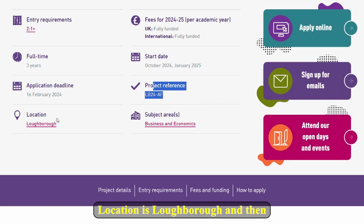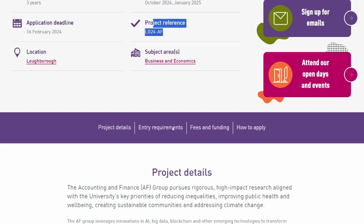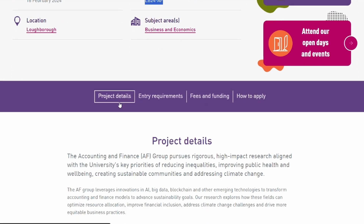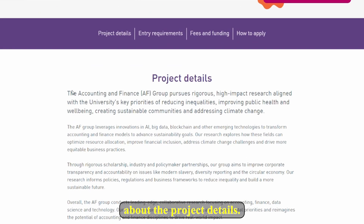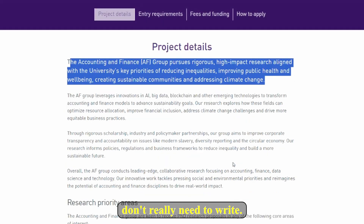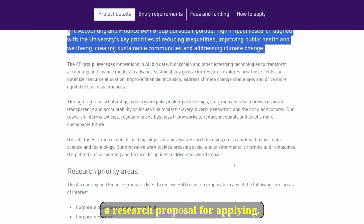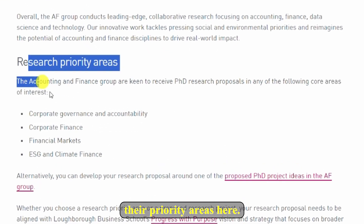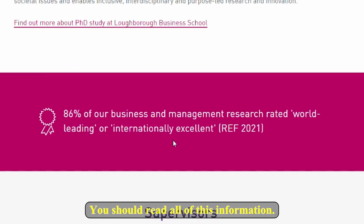There is a project reference that you must indicate during the online application. The location is Loughborough and the subject area is Business and Economics. If you go down you can see the project details — they've already carved out a project for you, so you don't really need to write a research proposal when applying. They've indicated their priority areas, and you should read all of this information.